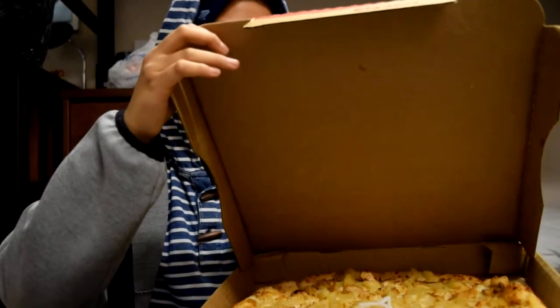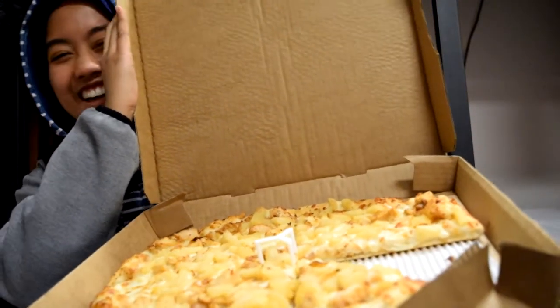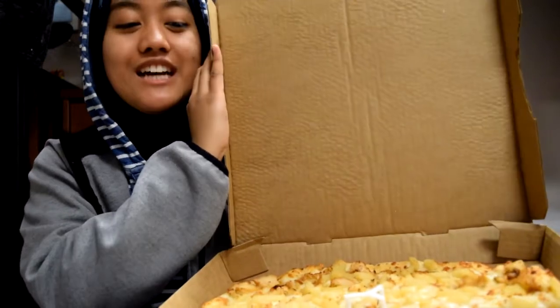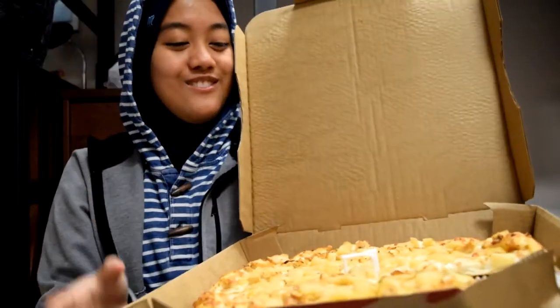Oh my... wow! Wait, can you even see it? We got a hot fresh one straight out of the oven — we literally just grabbed it from the oven. I cannot. I'm so surprised.